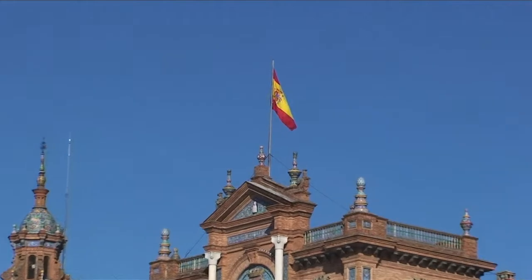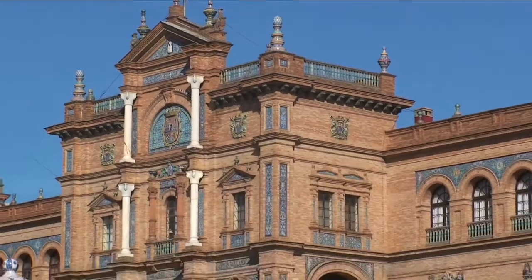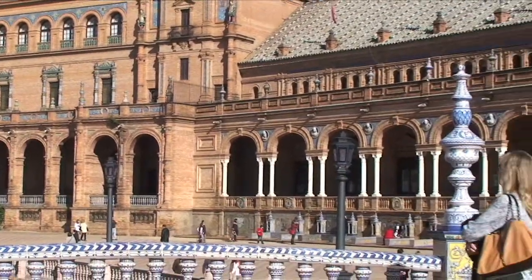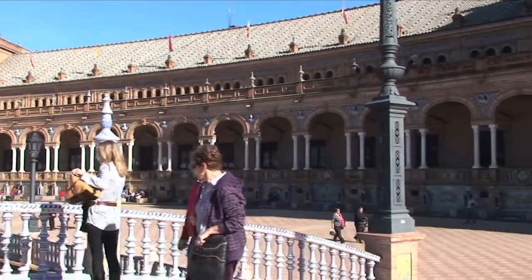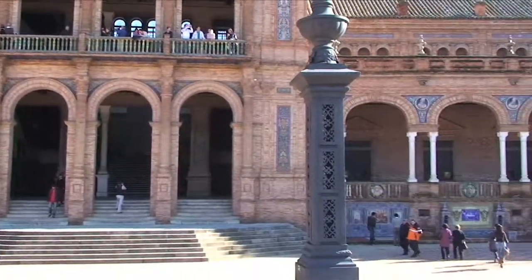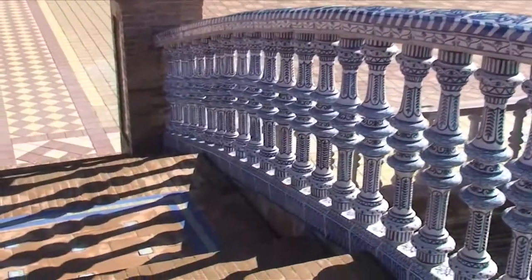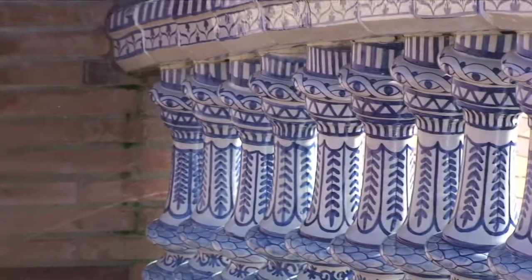See, there's the Spanish flag. It's still panning — look at how well preserved this is. This is absolutely incredible.